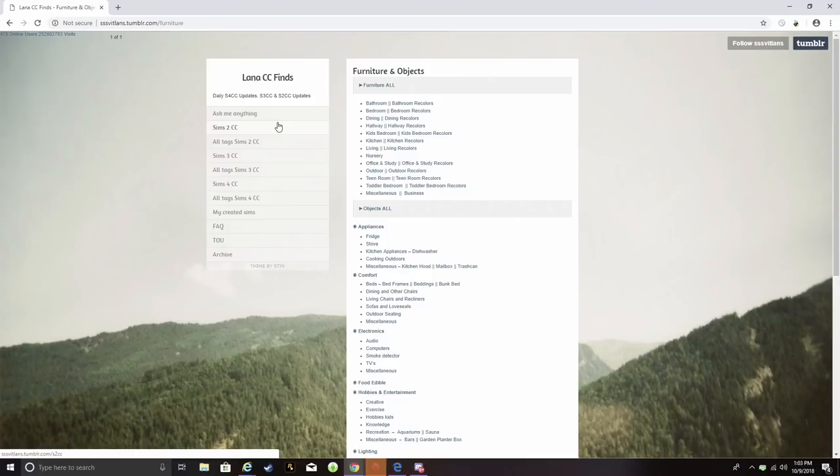She's moving with her boyfriend, so it'll be nice to have them have a whole new bed set commemorating their move together. Anyway, I'm on SS Vitilins, or Lena CC Finds, which is like the ultimate one-stop shop for CC shopping, and I've mentioned this Tumblr before.